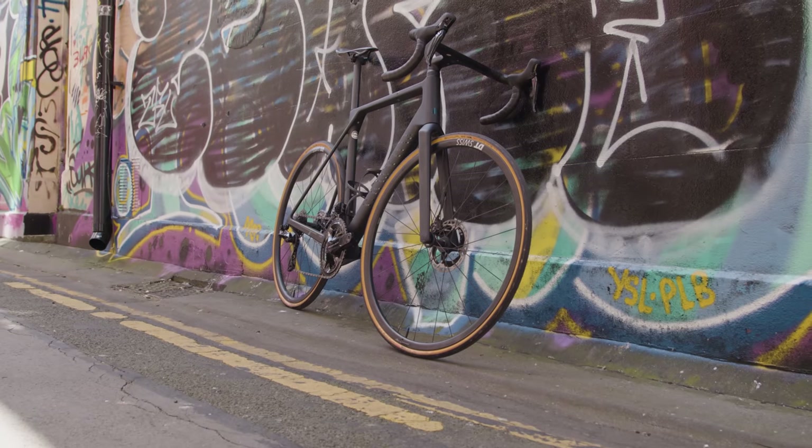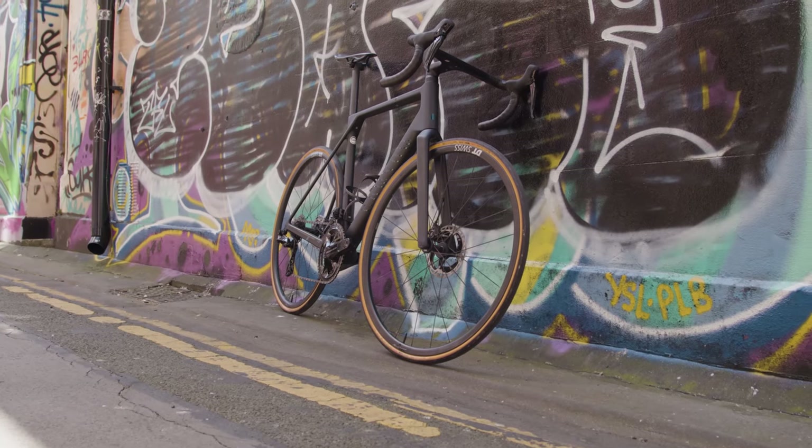This Canyon Ultimate CFR has been built to be uber feathery, and it comes in on the scales at around 6.3 kilos, which makes it UCI illegal.